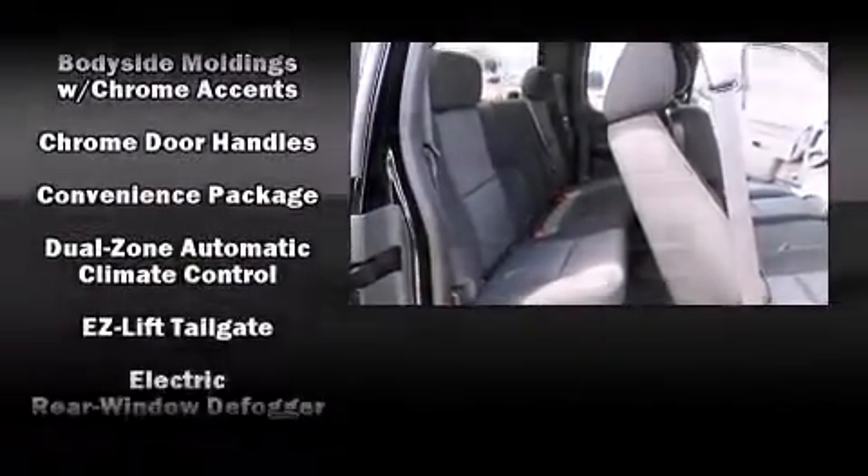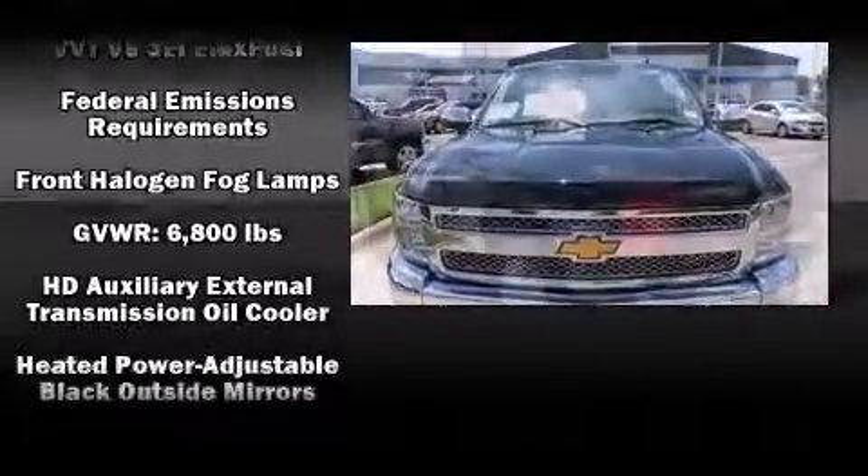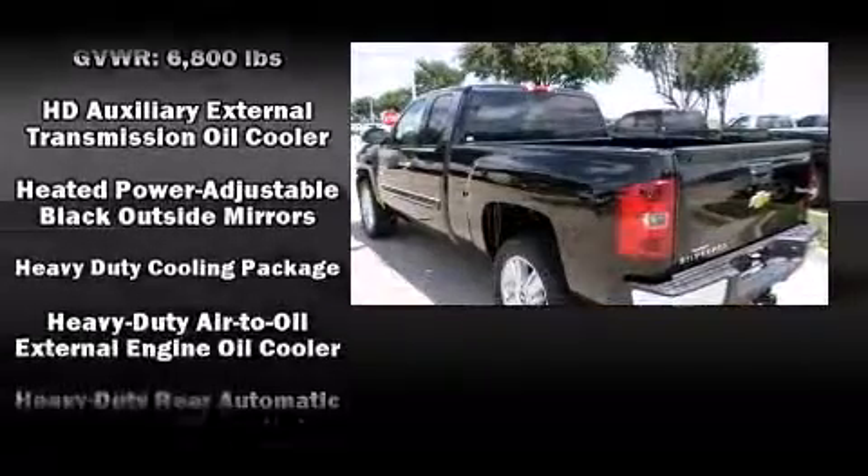Chevrolet infused the interior with top shelf amenities such as a tachometer, a built-in garage door transmitter, an automatic dimming rearview mirror, an outside temperature display, front fog lights, and adjustable pedals.